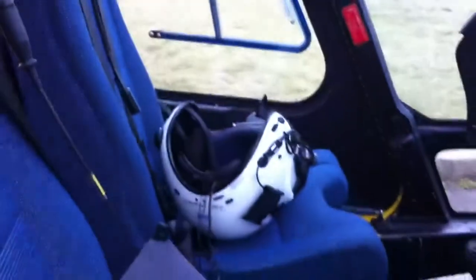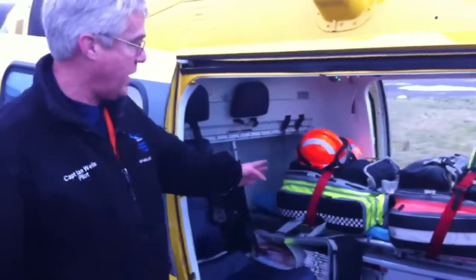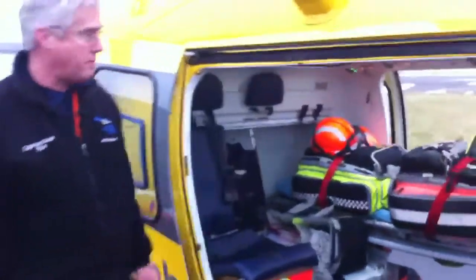We have girls and boys as paramedics. And the doctor, when he or she is flying, occupies this seat here in the cabin. The stretcher is obviously where the patient lies, or sits. These two bags are full of medical equipment, which are used on scene by the medical crew, and they're stashed in the boot.